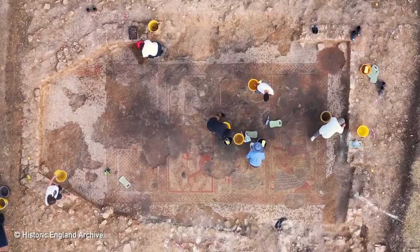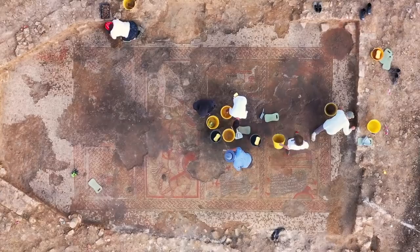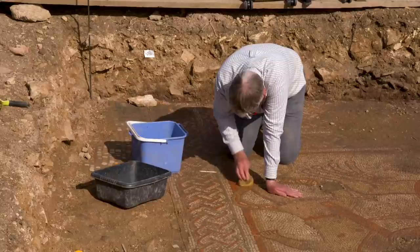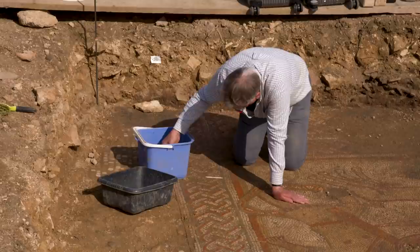Hi everyone. Today I'm joined by archaeologist John Thomas, deputy director of the University of Leicester Archaeological Services. Welcome John. What we're going to talk about today is something really, really exciting. You may have heard about it in the news very recently — an amazing Roman mosaic discovered in the county of Rutland in England. John has been heading up that excavation. So John, how exciting is this?